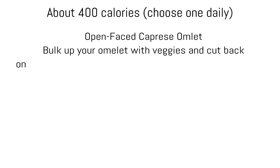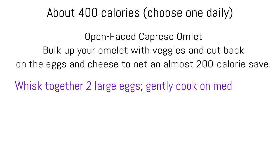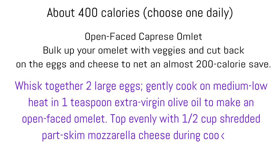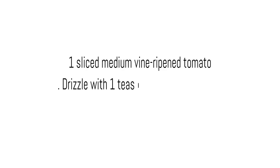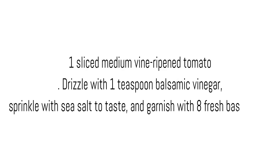Open-faced Caprese Omelette. Bulk up your omelette with veggies and cut back on the eggs and cheese to net an almost 200 calorie save. Whisk together two large eggs and gently cook on medium-low. Heat one teaspoon extra virgin olive oil to make an open-faced omelette. Top evenly with 1½ cups shredded part-skim mozzarella cheese during cooking. Slide omelette onto a plate and top with one sliced medium vine-ripened tomato. Drizzle with 1 teaspoon balsamic vinegar, sprinkle with sea salt to taste, and garnish with eight fresh basil leaves.